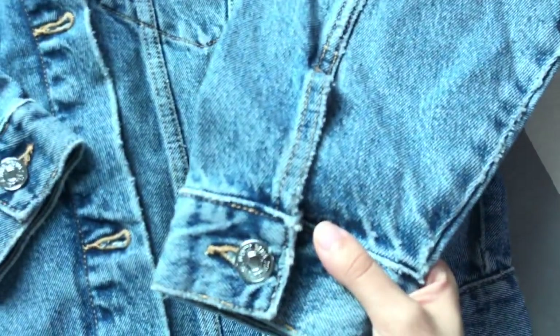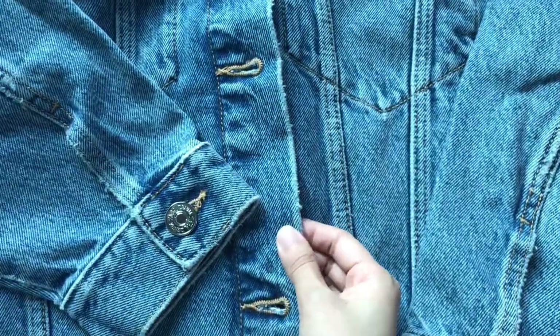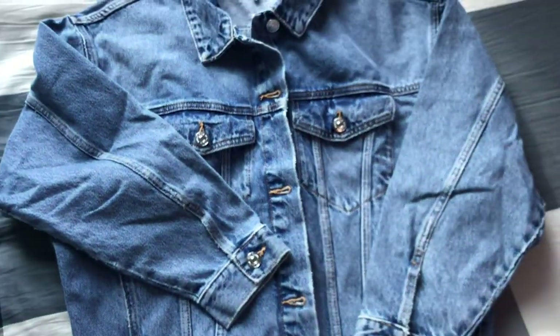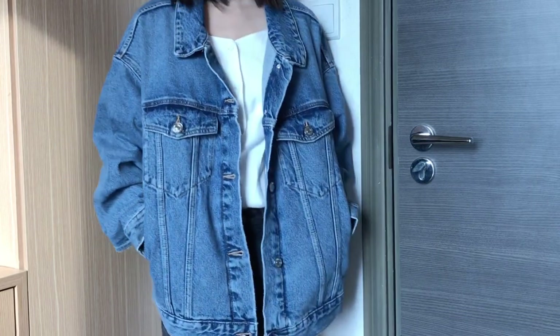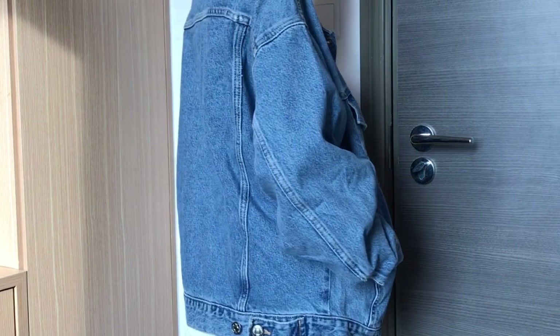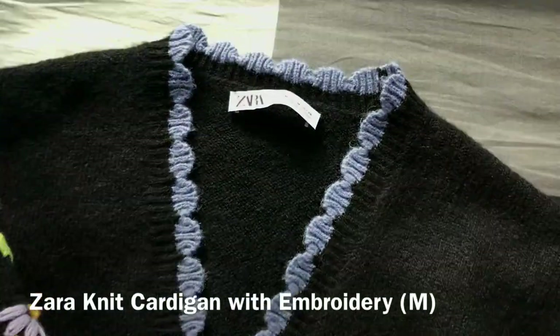I really like the shade and the wash of this denim. I'm not sure if it comes in different colors but for me this is the perfect kind of medium wash denim. I actually really like Zara's denim products like their denim skirts and denim jeans, so I'm really happy I got this jacket.